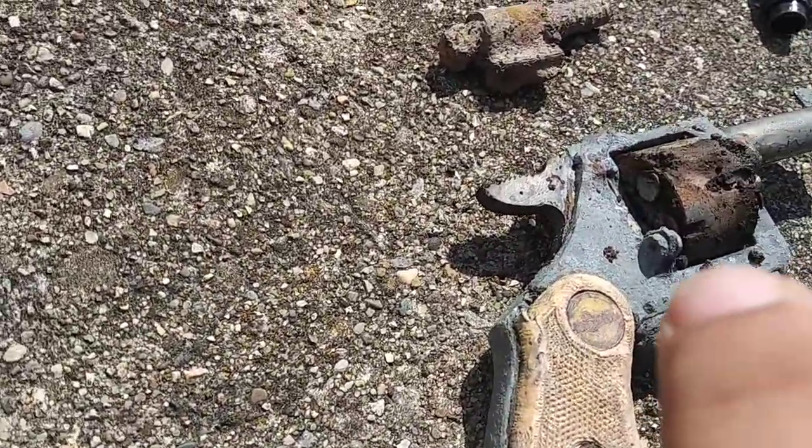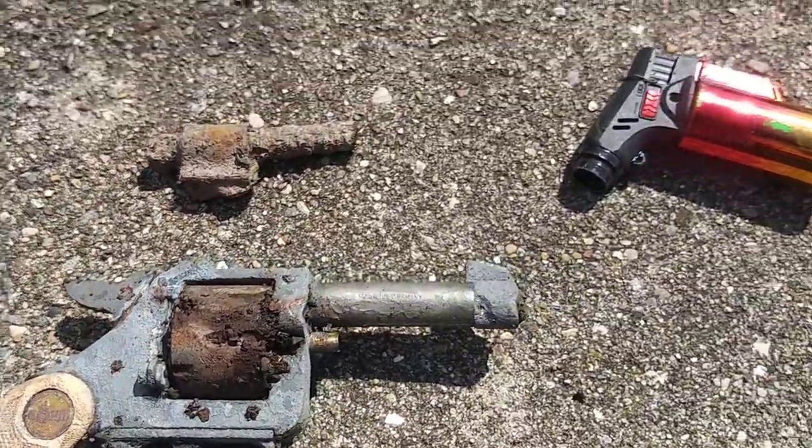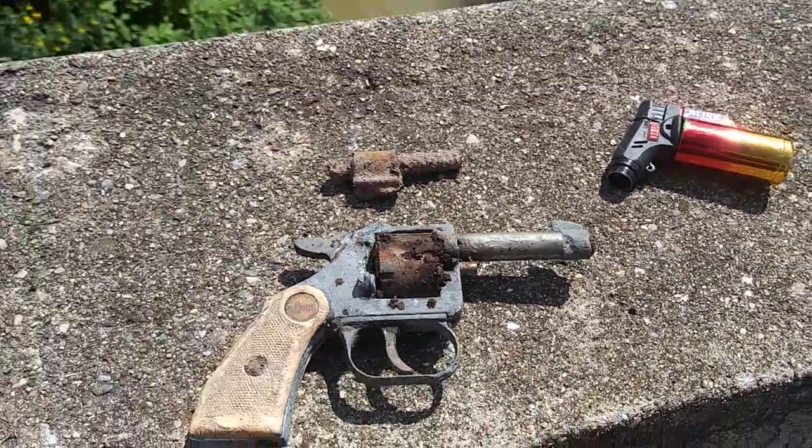And this one looks loaded — right there if you look, it's loaded. It has like 3 or 4 bullets inside. So yeah, I'm waiting until they come.